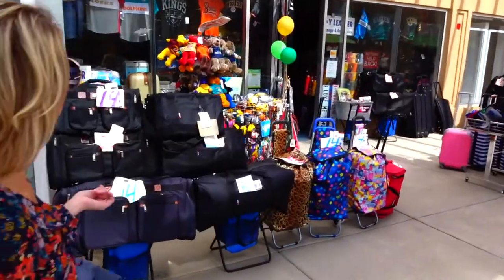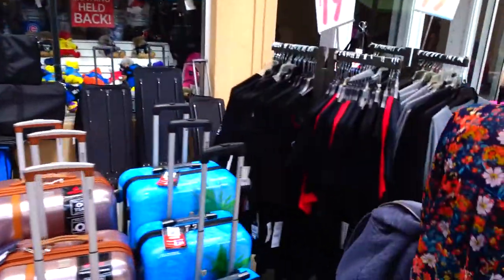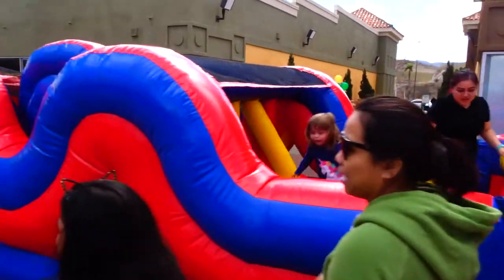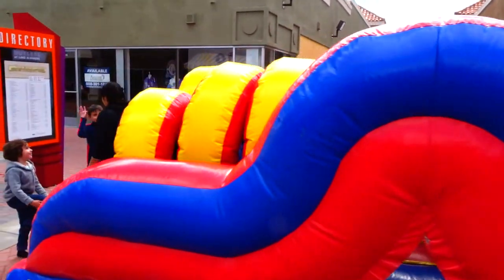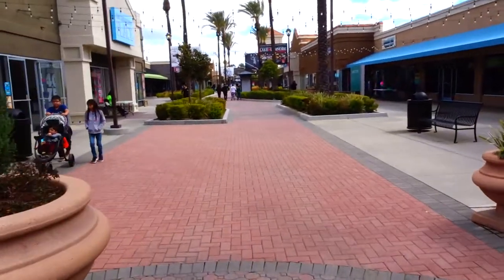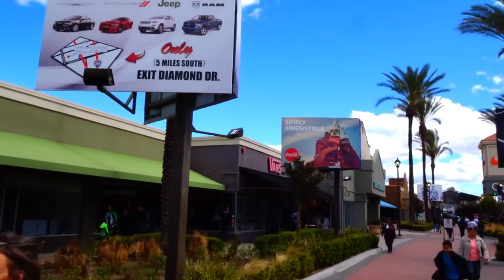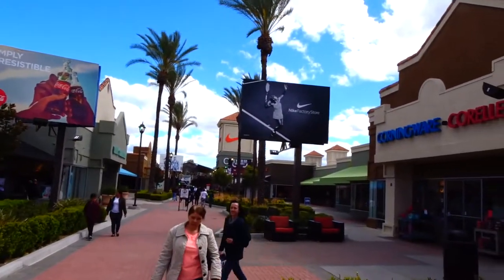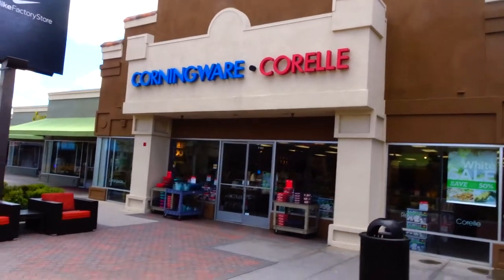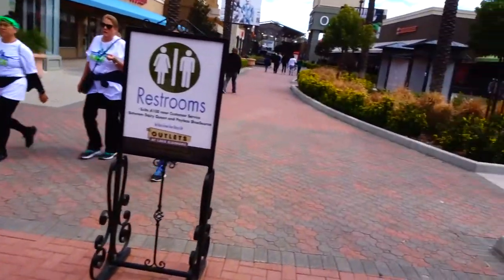They got stuff! I know they do! Get one, get one 50% off — $25 off your next purchase.